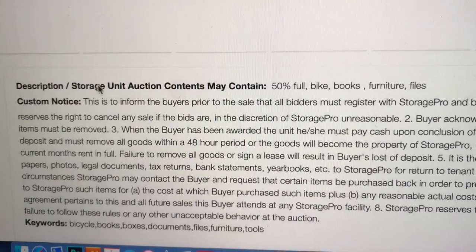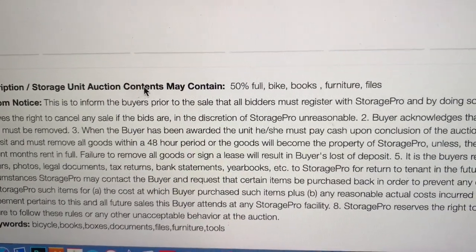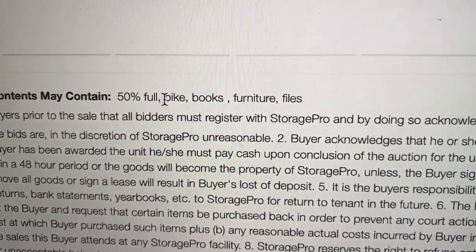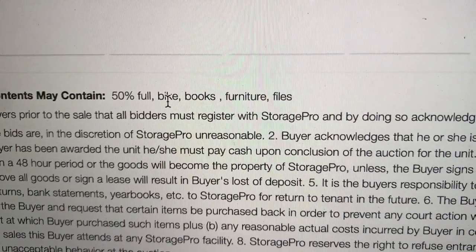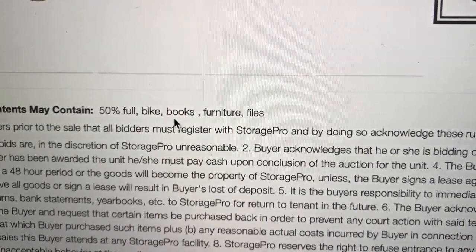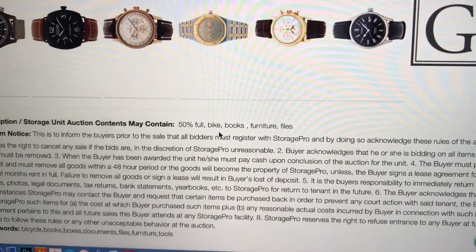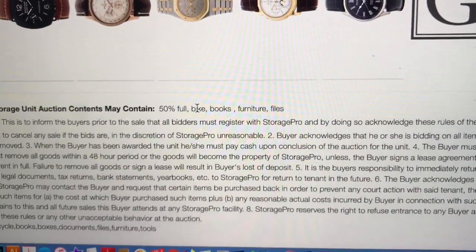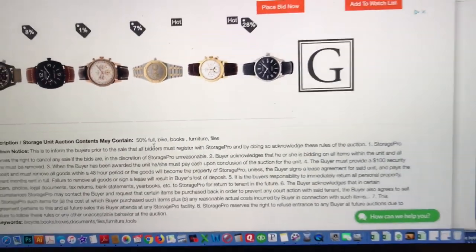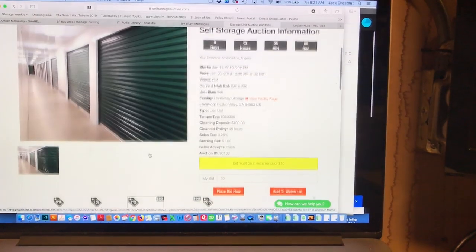The description says the unit auction contents may contain — 50% full — which is good. It has a bike, books, furniture, and files. We don't like books, we don't like furniture, we don't like files. But bikes are good sometimes, and 50% full is promising. So what do you think — should we go on this one?